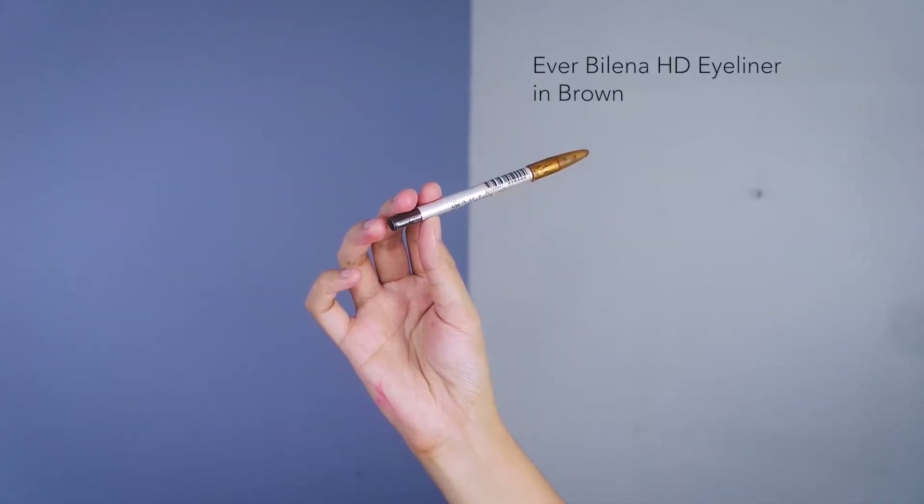Tightlining is the best way to fake a fuller lash line. So I'm just going to tightline my upper lash line and then regularly apply the eyeliner on my lower lash line to emphasize the shape of my eyes.